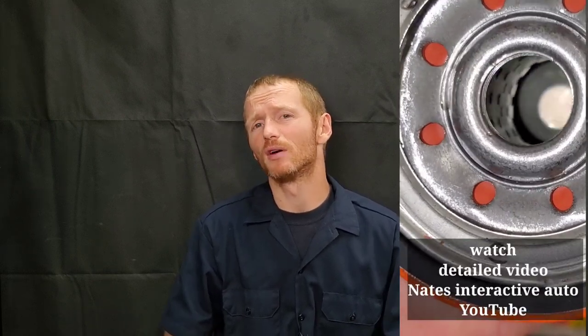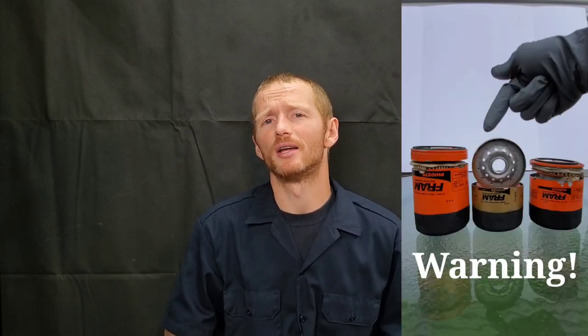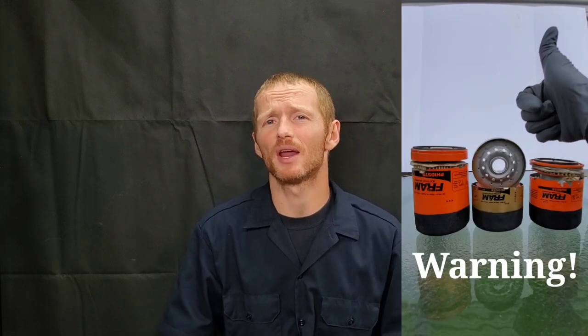With some of the Fram filters I've tested, we've gone into the stores while the filters are brand new on the shelves, and as you can see in these videos, there's moisture inside the filter. Maybe this is oil, but it also catches a lot of contaminants such as dirt and other debris. The worst problem when it comes to an engine oil change is actually the contamination itself.